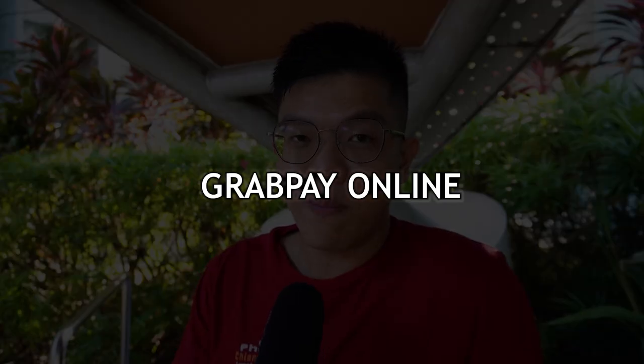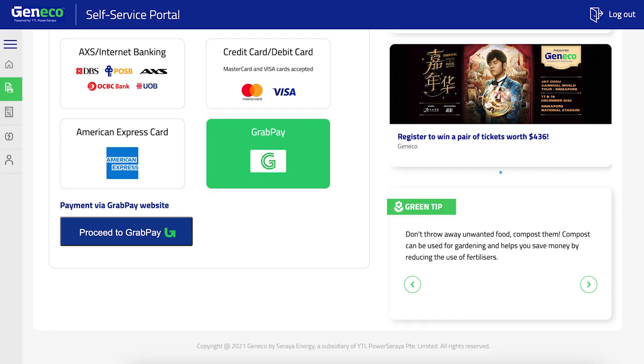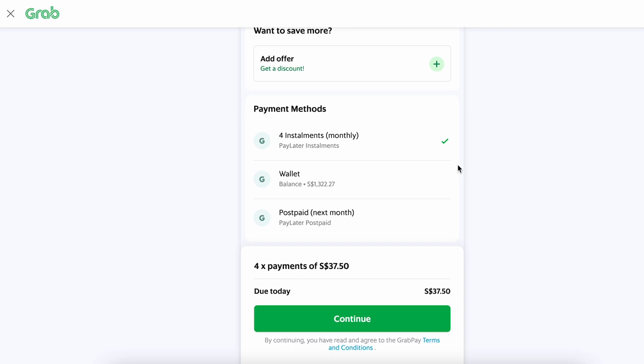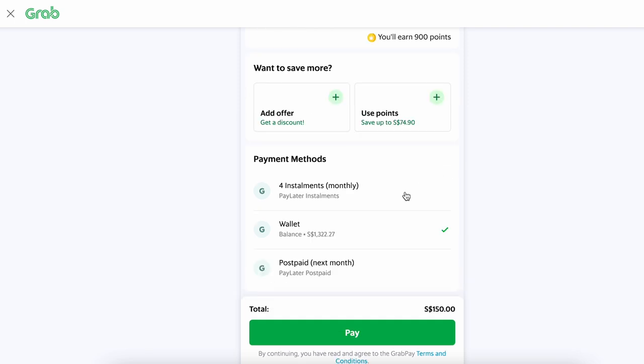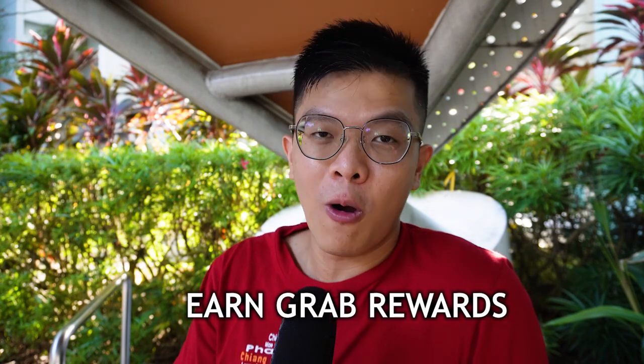The second way to use your GrabPay Wallet is through GrabPay Online. Only a few merchants accept GrabPay Online — some include Qoo10, ShopBack, Frasers app, Geneco, and Faith. On the payment page, these merchants will ask you to log in to the Grab app using your phone number and OTP, then you authorize the payment to the merchant. Likewise, you can earn up to 1.2% Grab Reward Points for these transactions.